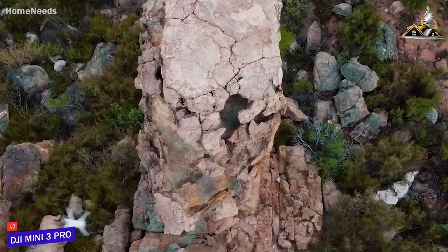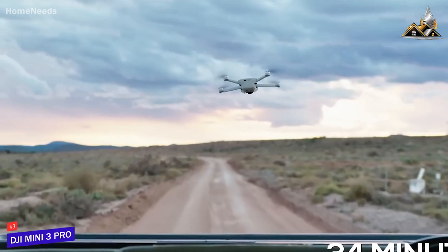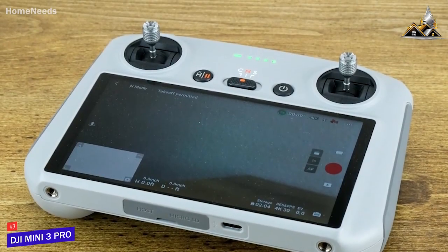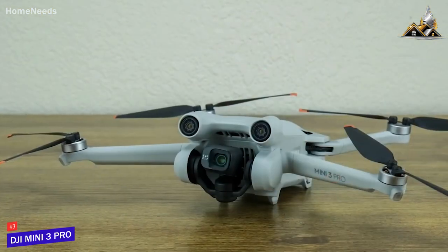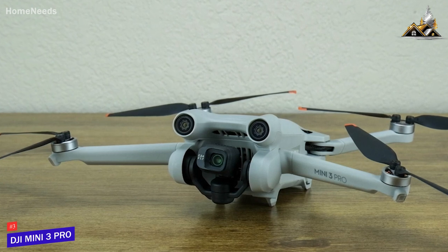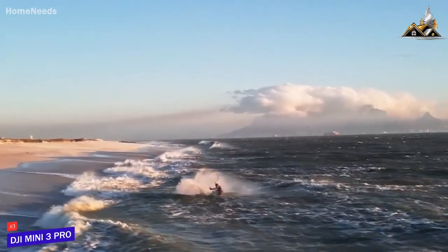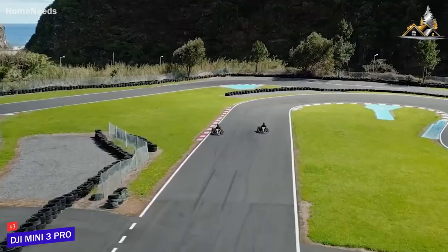Despite its compact size, it can still reliably deliver up to 34 minutes of flying time per charge, which is longer than the higher-end DJI Avada. It comes with an ergonomic remote to control the drone via the DJI Fly app and offers three flight modes: a cinema mode with a maximum speed of 13.4 miles per hour, a normal mode with a 22.3 miles per hour top speed, and a sport mode that can reach up to 35 miles per hour, though it disables collision avoidance.